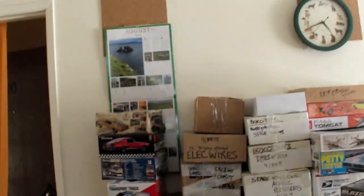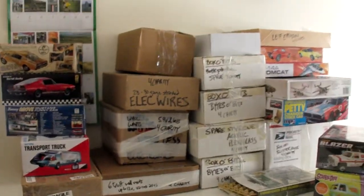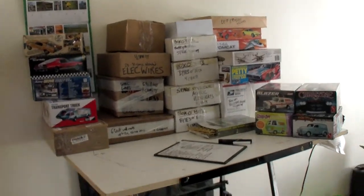Hey everybody, Model Man here. Coming up in August or September — hopefully by the end of August — it's the 4th or 5th pseudo-annual charity auction.